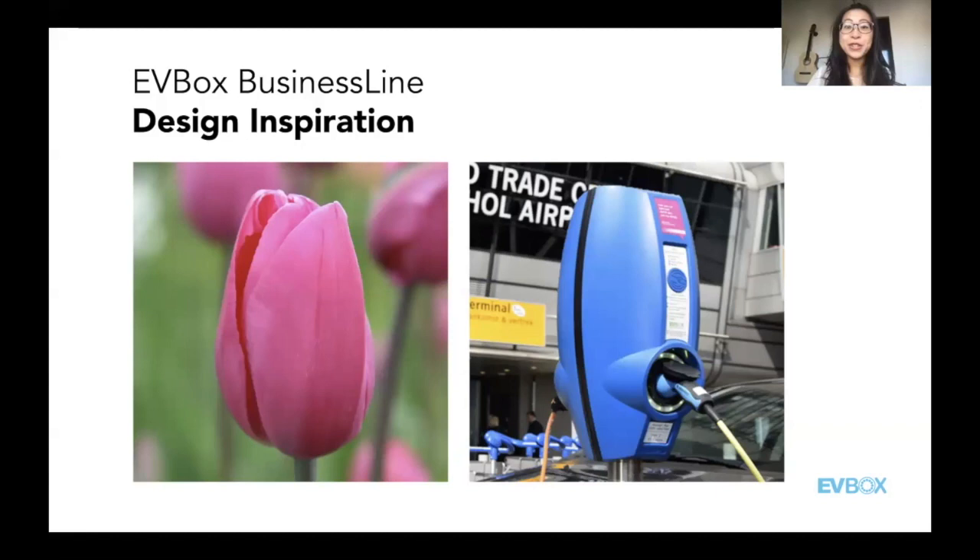When I was first told that story, I didn't recognize the tulip shape — but now I can't unsee it in all the business lines I ever pass by. Once you know it, you can't unsee it anymore. You can clearly see the resemblance between the tulip shape and the business line shape.